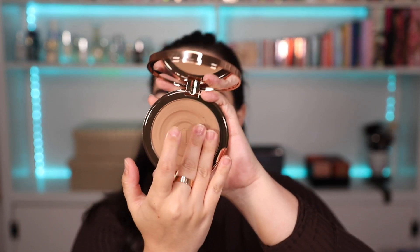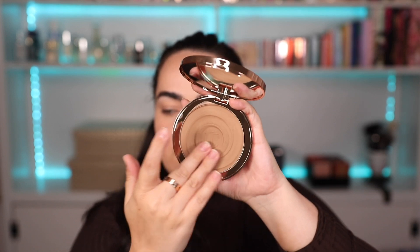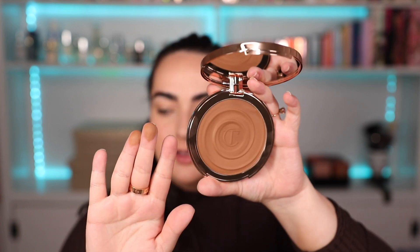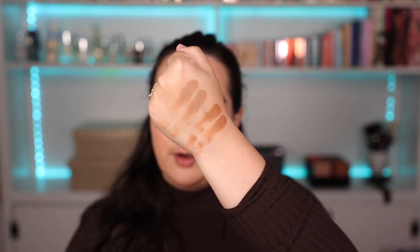Now that you saw how I got here, let's go ahead and swatch these bronzers. Starting with the fair one, I'm going around with two fingers and swatching it here, then doing the same with medium. The fair shade is a lot more cool-toned — on me it will probably look more sculpting, like a winter bronzer, not as bronzy or warm. The medium has a lot more warmth and is a little bit darker — more of a summer bronzer.